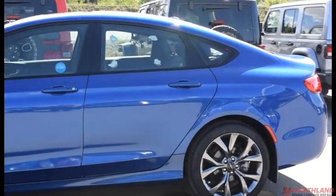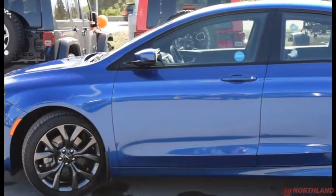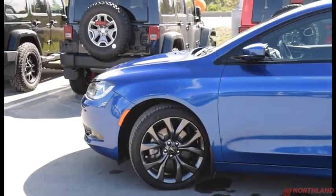Well, that does it for my walk around of the 2016 Chrysler 200S. If you want to come and take a closer look for yourself or take it for a test drive, come on down to Northland Dodge in Prince George and talk to our sales specialists. Thanks for watching.